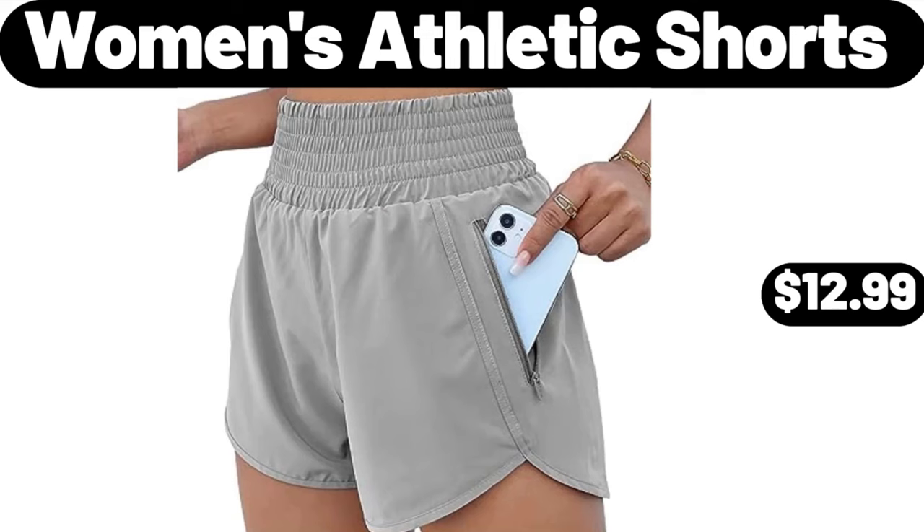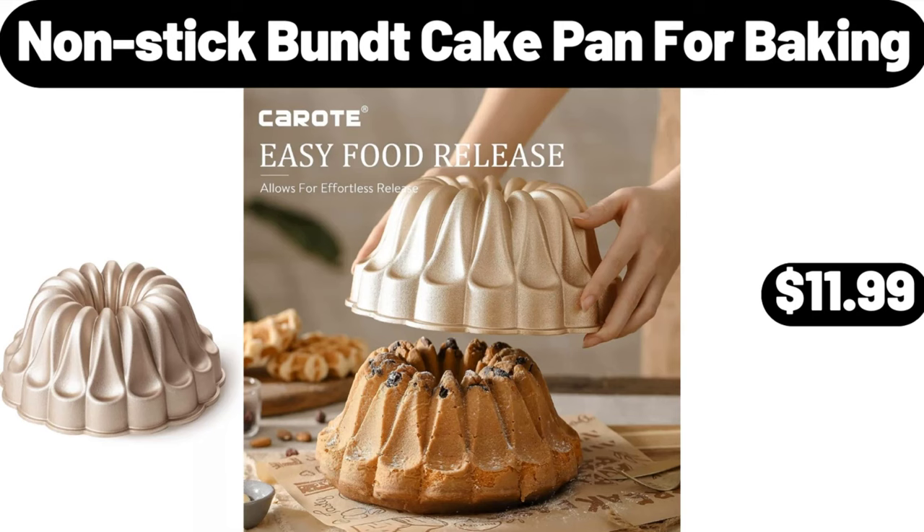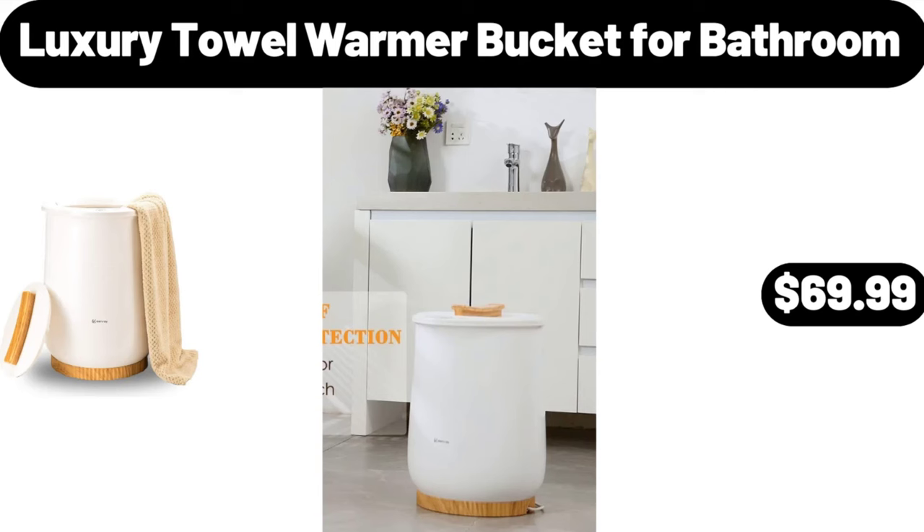Women's athletic shorts, $12.99. Fresh Farms frozen cotton candy grapes, $3.99. Non-stick bun cake pan for baking, $11.99. Olive oil dispenser bottle, $8.99. Luxury towel warmer bucket for bathroom, $69.99.